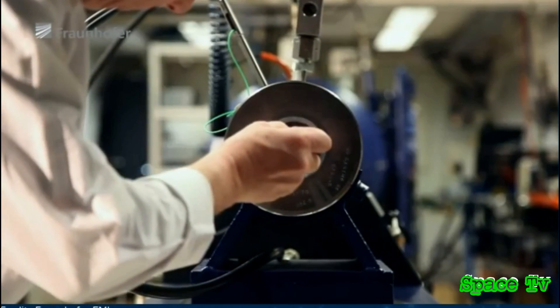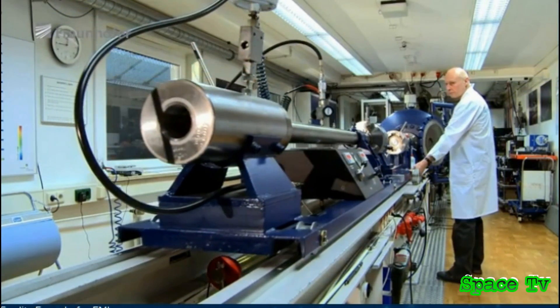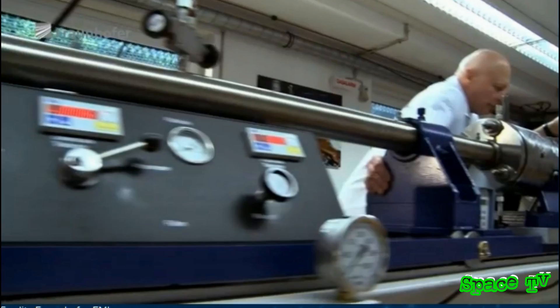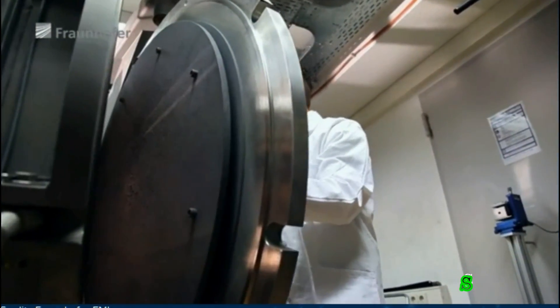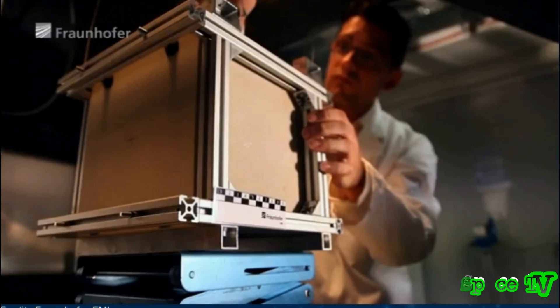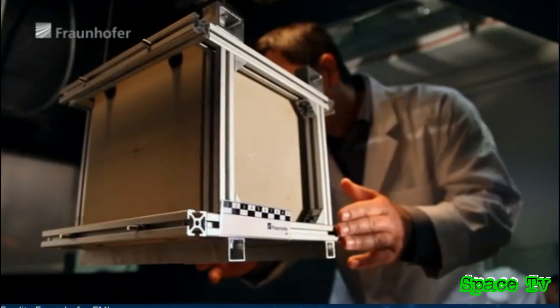10 kilometers per second is equivalent to 36,000 kilometers per hour. The NeoShield project team uses this facility to carry out laboratory-scale impact tests on materials similar to those found in asteroids. Instead of asteroid material, scientists have placed a stone block in the target chamber. They want to analyze with as much precision as possible how the material reacts to the impact of a projectile.